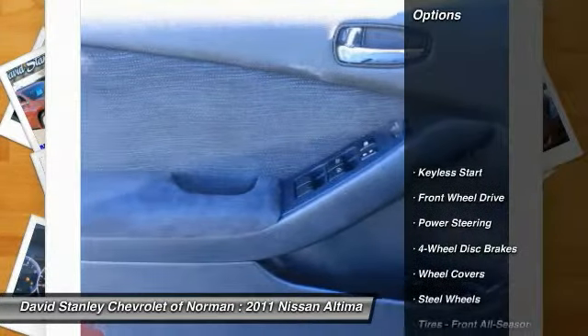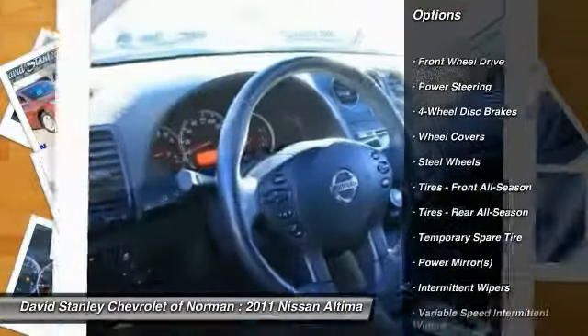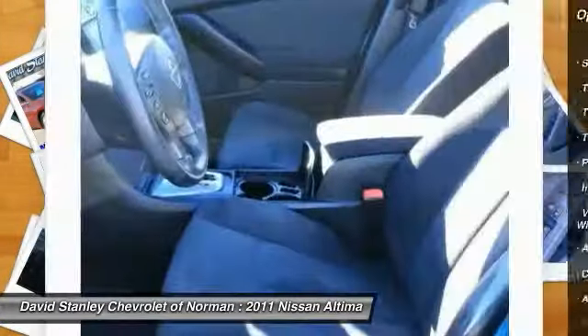Here are some of this vehicle's great options: stability control, anti-lock braking system, traction control, air conditioning, power steering, driver airbag.